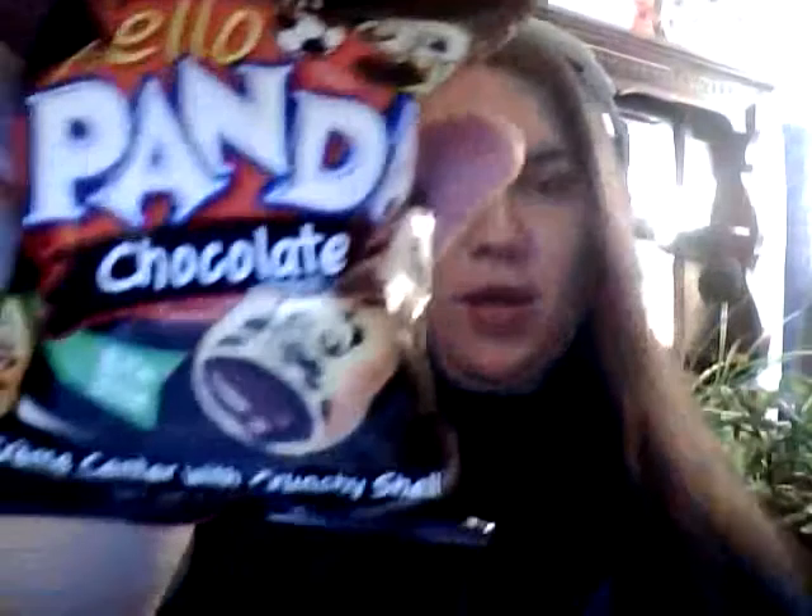Hello lords and ladies, and welcome to Delicitorium. I am your host Shade Renard, and welcome back. Today we are going to be trying Hello Panda Chocolate.